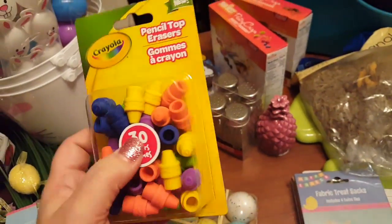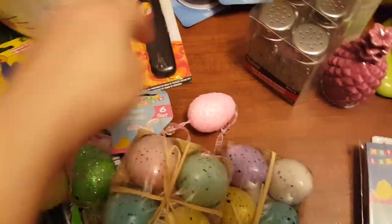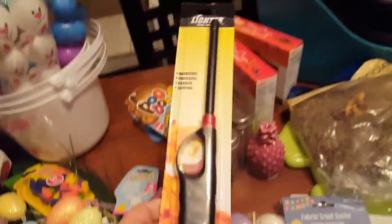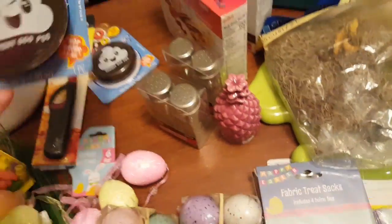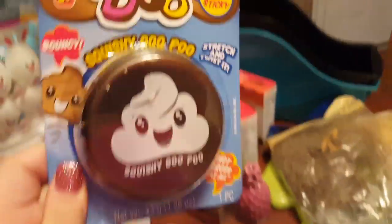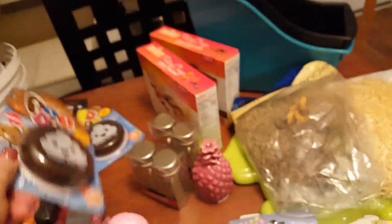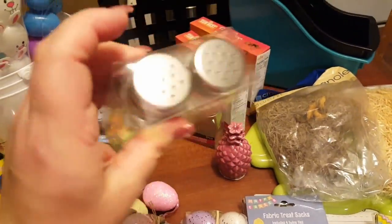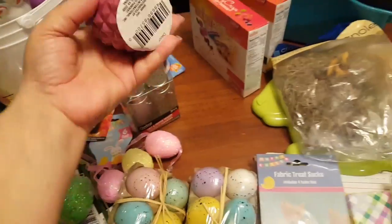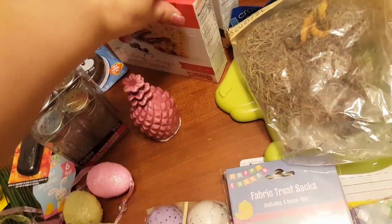I picked up Crayola eraser-top pencils — they look like crayon tops, which is super cute for a dollar. I got one of those lighter starters for a camping trip, and two squishy goo toys for the little boys also for the camping trip. I don't let them play with that stuff in the house, but outdoors is fine. I also got two little salt and pepper shakers for an upcoming DIY, and a cute little pineapple I just couldn't resist — I'll use that in decor too.